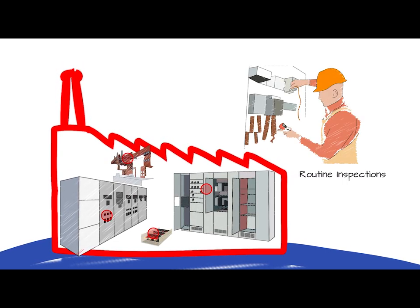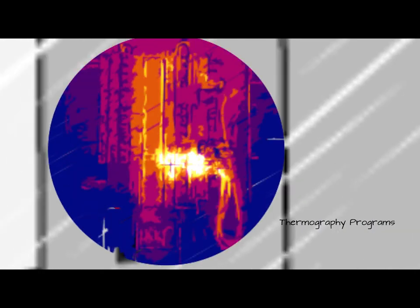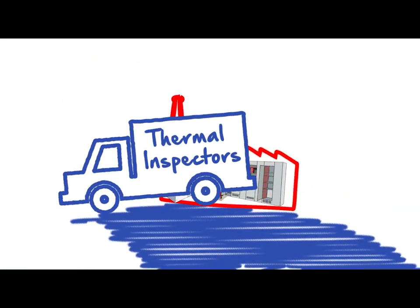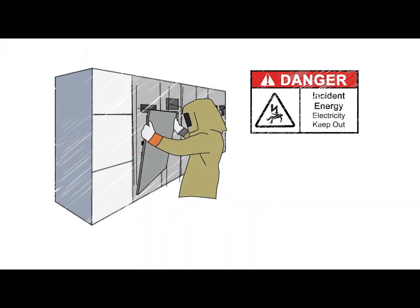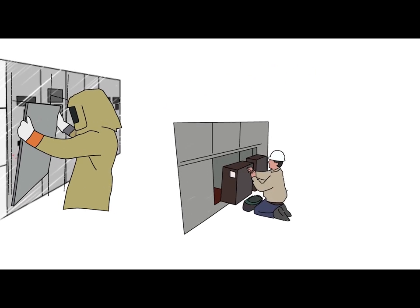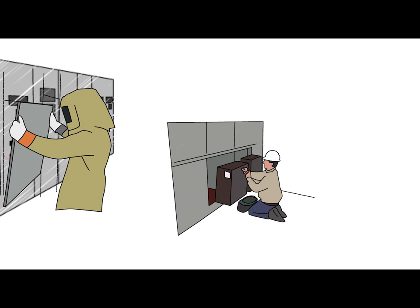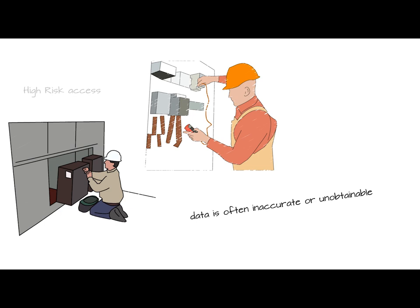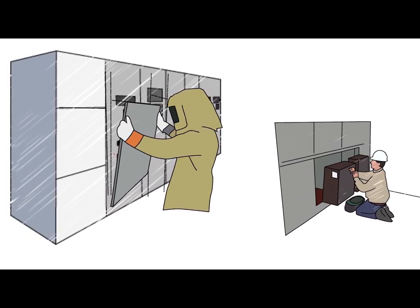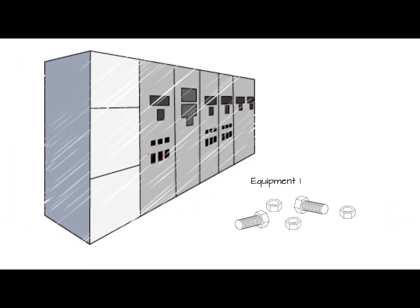Most industries use either routine physical inspections or thermography programs to detect temperature abnormalities. Physical inspections require the user to open the electrical enclosure, barriers, and other insulating materials in order to inspect the connections. Since most facilities prohibit their personnel from this type of high-risk access, the data obtained is often inaccurate or unobtainable. Additional risk of failure exists when the equipment is not put back in the original condition after inspections.